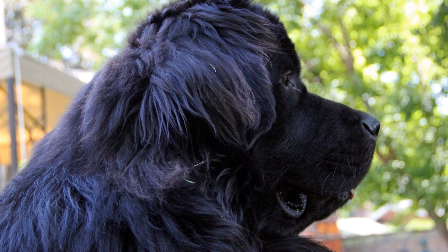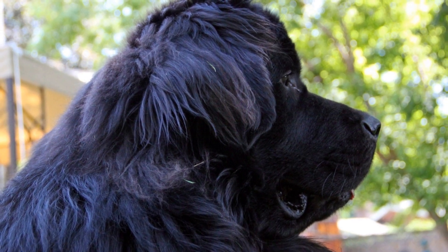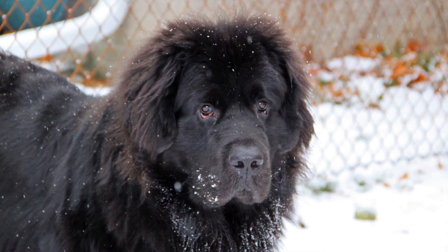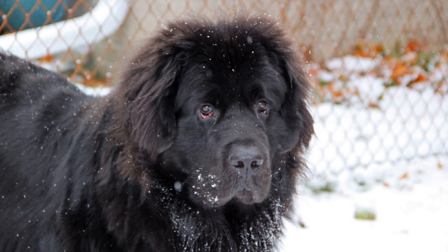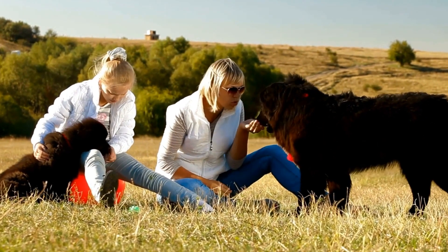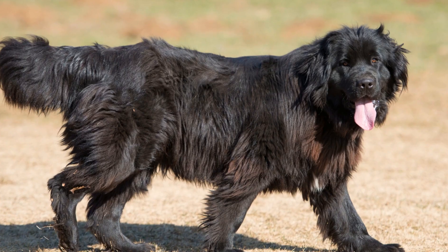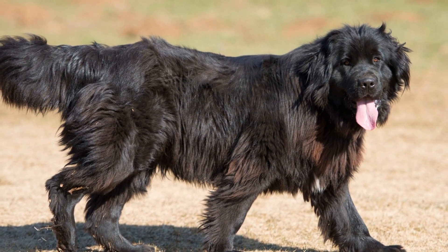Create a designated area for the new cat, complete with a litter box, scratching post, and comfortable hiding spots. This area should be separate from the dog's area but still easily accessible for both animals. Gradually introduce the scent of the new cat to your dog by swapping bedding or using pheromone sprays. Familiarizing your dog with the new cat's scent before the face-to-face introduction can help ease anxiety.